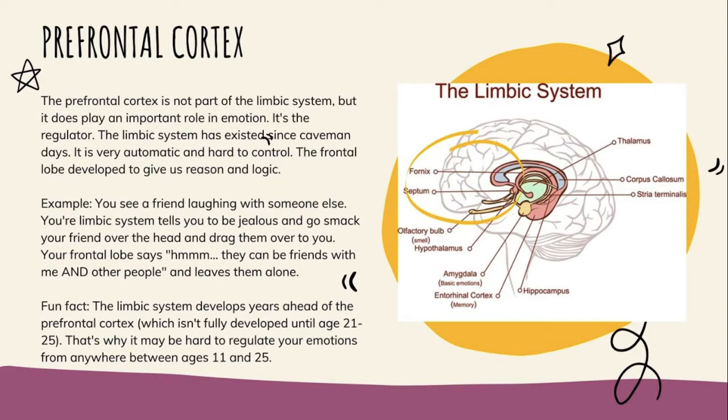Your prefrontal cortex is the part of your brain that can say, 'Is there truly anything to feel very anxious about? Not really — I shouldn't be this anxious just because my friend had a tone today.' It can reason that out and suggest deep breathing or going for a walk. For example, if your limbic system tells you to be jealous when you see a friend laughing with someone else, your frontal lobe tells you, 'They can have more than one friend — maybe I should just leave them alone.'